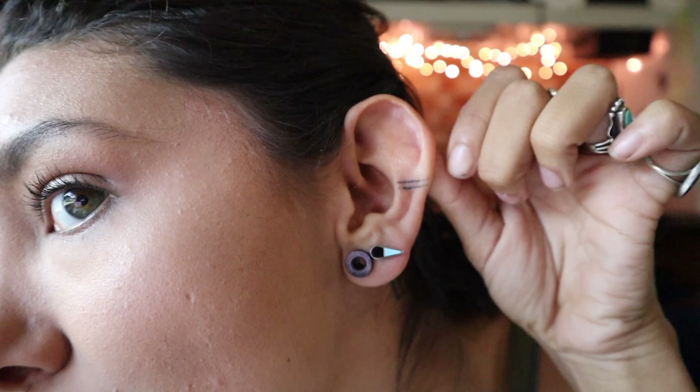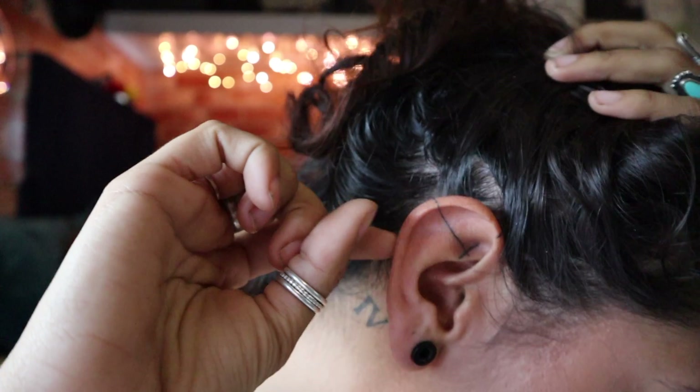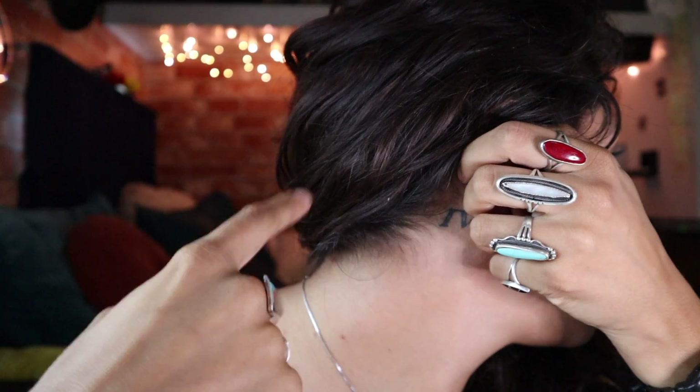My ear tattoos right here — I was really nervous to get those but they honestly did not hurt at all. The most annoying thing about them was that you could hear it right in your ear. Those probably hurt at about a 2. It was really nothing — I wouldn't worry about the pain of ear tattoos if you're going to get one, just go do it, they're not bad at all.